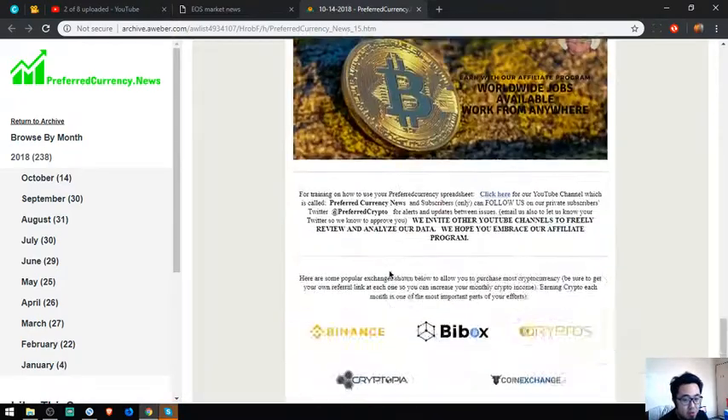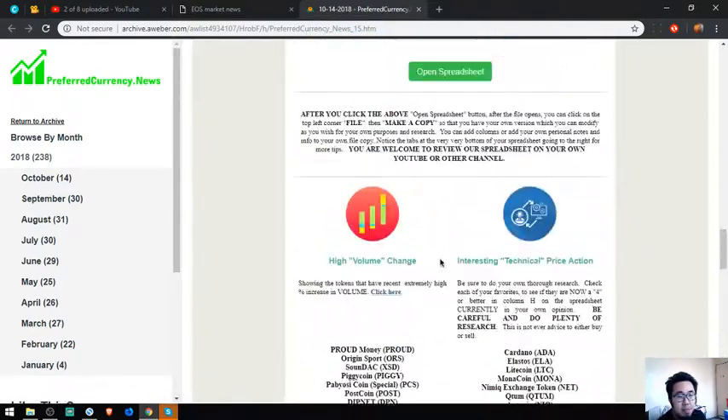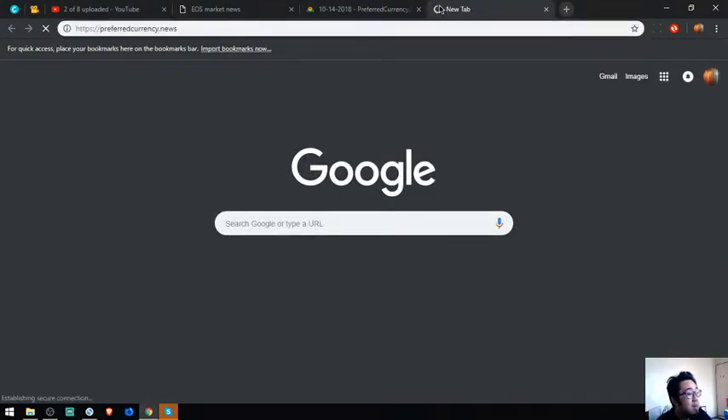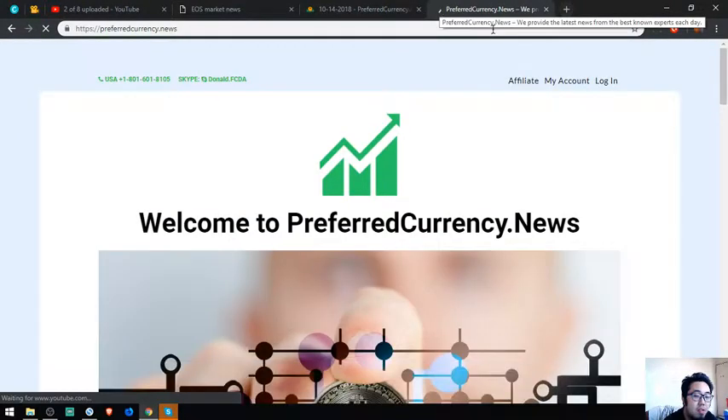This is the newsletter — there are a lot of links here and the content changes daily. If you want to be the first to receive this kind of newsletter, subscribe at preferredcurrency.news for $15 a month or $180 a year.